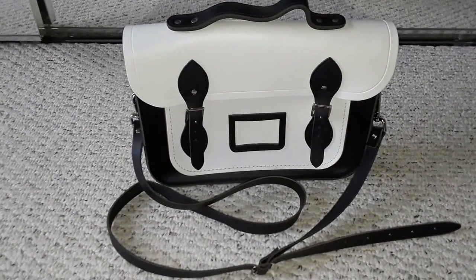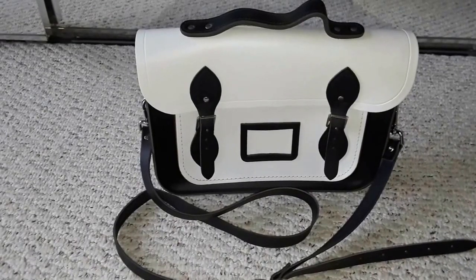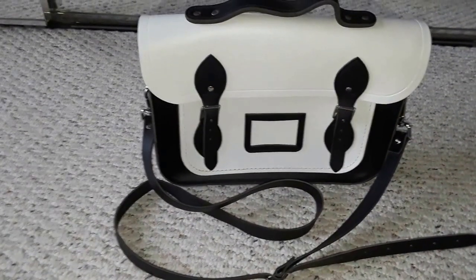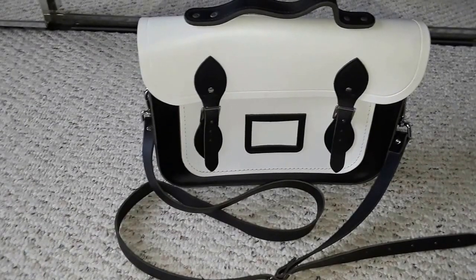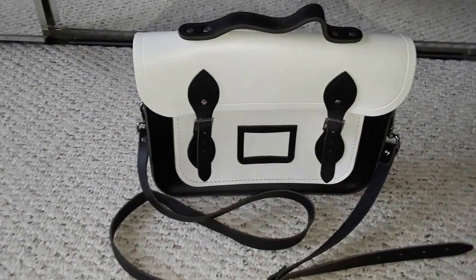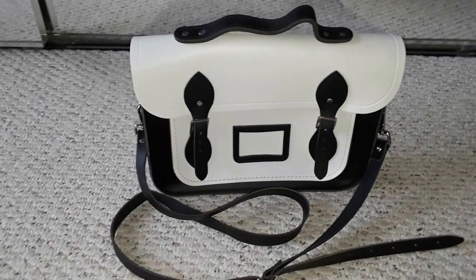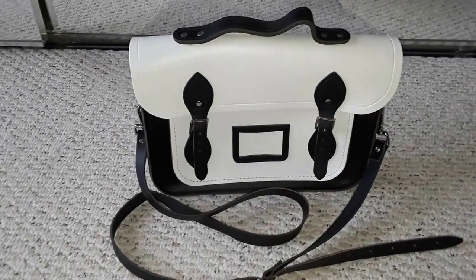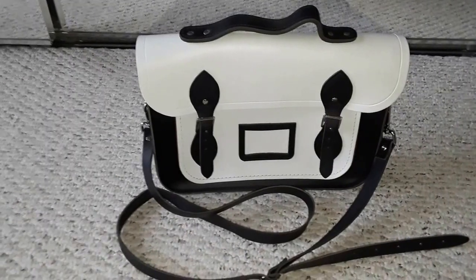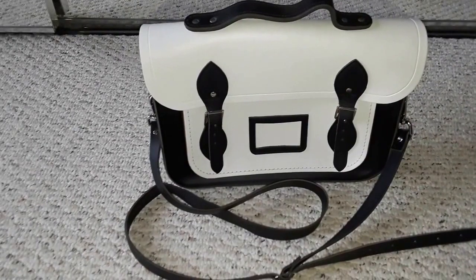I did my research after picking it up. Even if it turned out not to be real, it was still done in good taste and is authentic leather, so I didn't care. But after thorough investigation, I came to realize this is an authentic Cambridge Satchel. Cambridge satchels are not that expensive, but they are very much replicated according to what I found online.